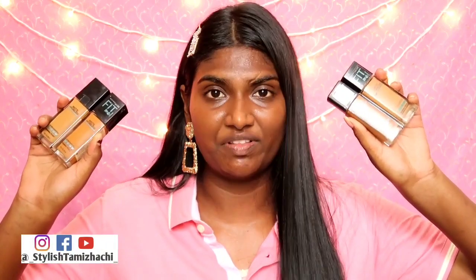I am already wearing three shades. You can see the whole video. This is the first time I am wearing my channel. Please subscribe to our channel.